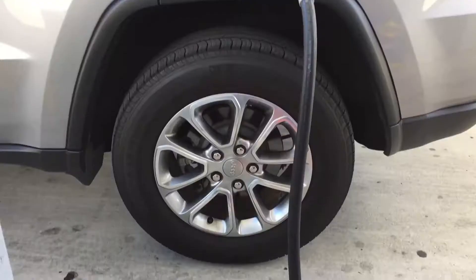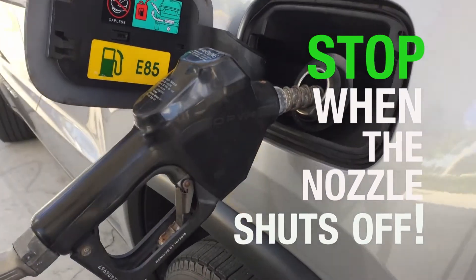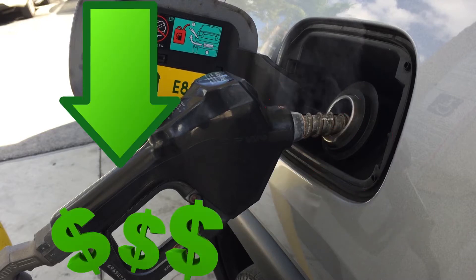Think again the next time you fill up your car and consider topping off the gas. Stop when the nozzle shuts off. Topping off the gas tank can release harmful vapors into the environment and wastes money.